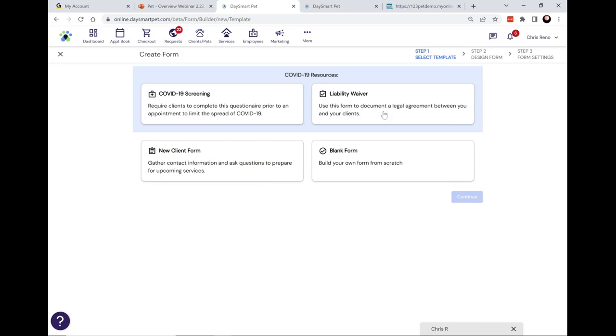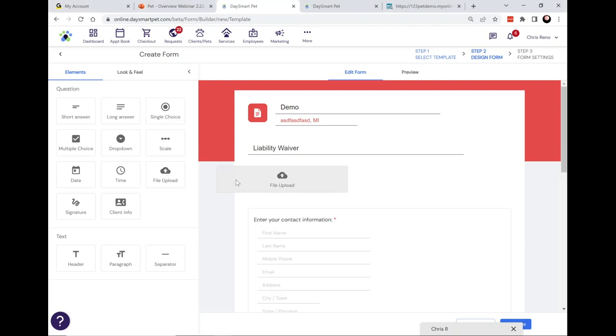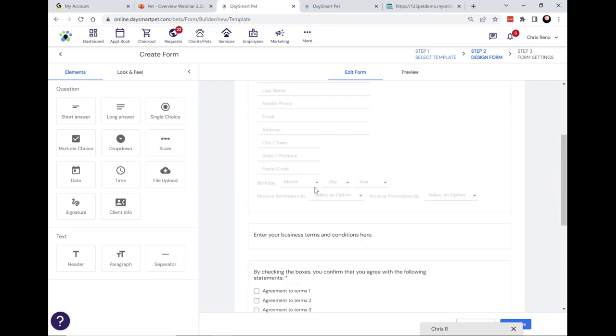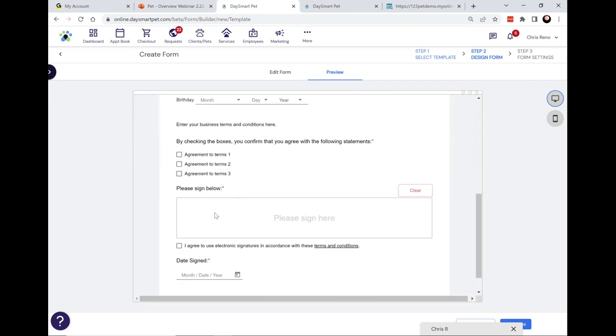If you have your clients filling out any paperwork at all, you'll be able to replicate those forms and automate and digitize the process. Using our liability waiver template as an example — this is bare bones, meant to be a starting point you can customize. On the left hand side are all the different ways you can ask questions or request info, including the ability to ask them to upload a file and to ask for a signature. You can ask for that digital e-signature — that's not my real signature.